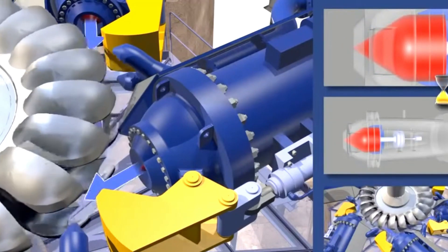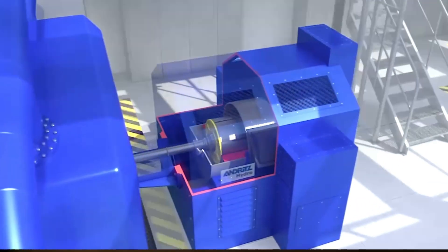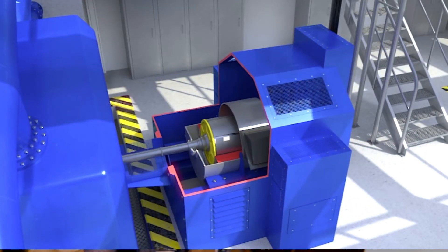The impact of the water on the cups creates a force that rotates the turbine's shaft. The rotation of the shaft then powers a generator to produce electricity.